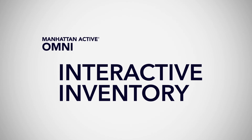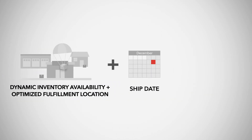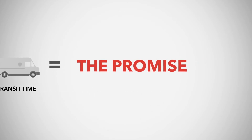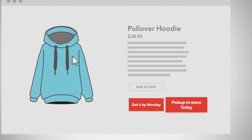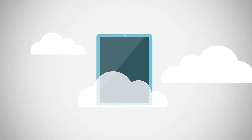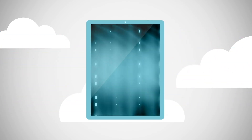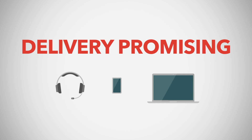Interactive Inventory from Manhattan Associates. Interactive Inventory is a hyper-fast caching technology that brings your ability to promise to the next level. Simply turn it on and start displaying accurate, real-time fulfillment promising at any point in the buyer journey. As a core component of Manhattan Active Order Management, it's cloud-native, always current, and infused with intelligence, so you can offer fast, accurate delivery promising in every sales channel.